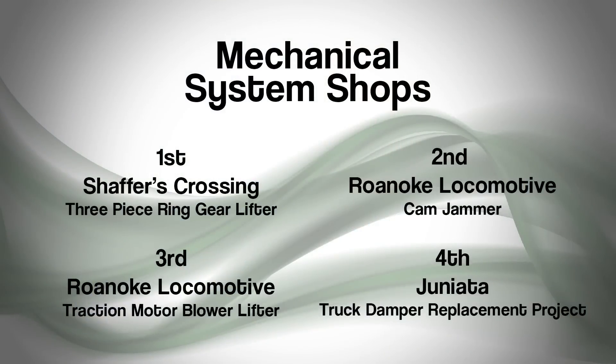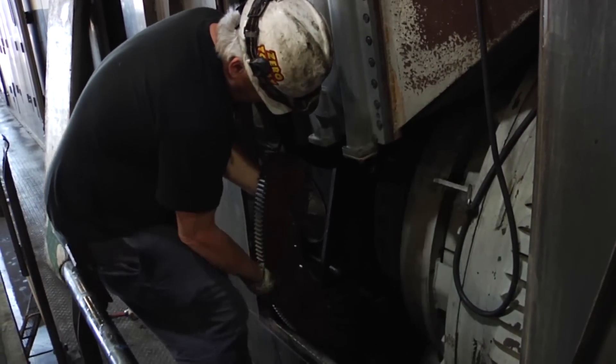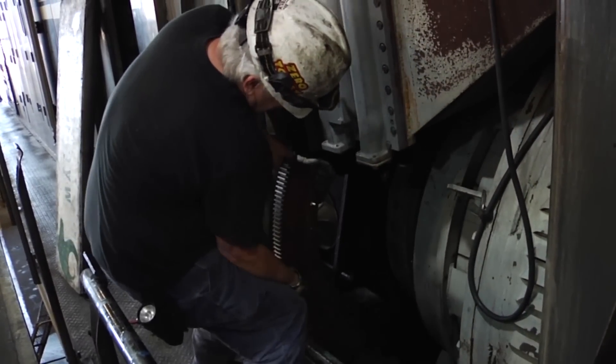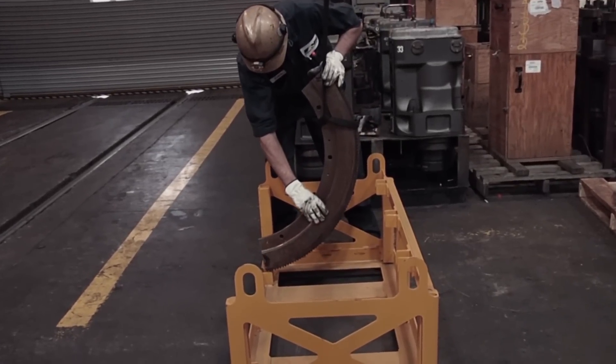In the system shops, winners also showed off their impressive innovative skills. The champion team is James Snavely, Aaron LaFond, and Reggie Jones of Schaefer's Crossing. In the past, changing damaged ring gears meant poor body position, all while handling the 80-pound ring gear section.